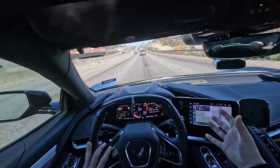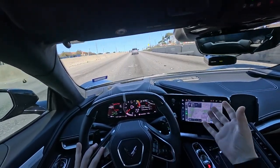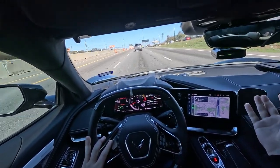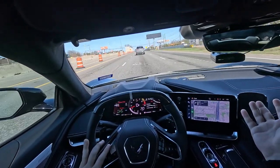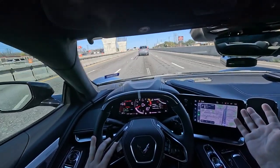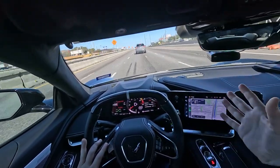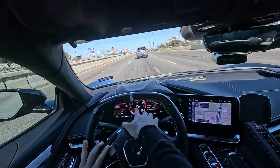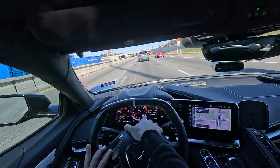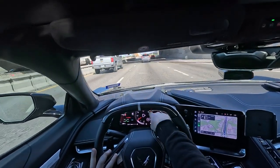Staying in that upper RPM range is really where you experience the thrill — the build-up is so intense compared to a lot of the muscle cars I've driven. It's a gradual build-up of power versus power being dumped immediately and then tapering off. That's really what got me so excited about driving this car. It hits different. This is comparable to the Stingray of this generation too — the peak torque here is at around 6,200–6,400 RPM, and power builds all the way up to the 8,600 RPM redline.